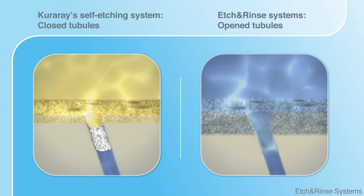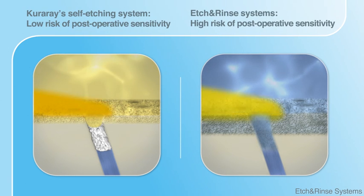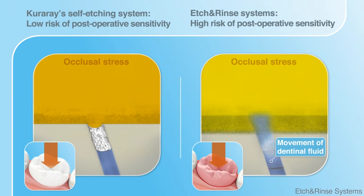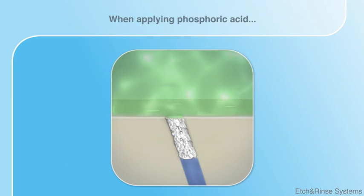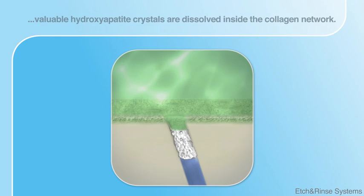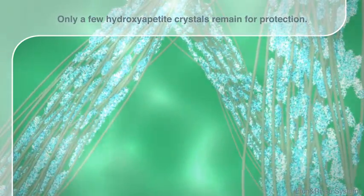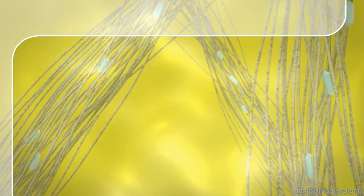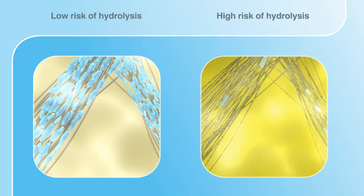When comparing images, the difference between aggressive etch-and-rinse systems and Kuraray's self-etching system becomes evident. Etch-and-rinse methods risk provoking post-operative sensitivity, caused by movement of dental fluid in cases of occlusal stress. Another disadvantage of the harsh etching process concerns the collagen fiber network: the aggressive phosphoric acid dissolves most hydroxyapatite in the collagen network, leaving a zone of exposed collagen fibers susceptible to hydrolysis. Due to the harshness, very few crystals remain in the network, thus hardly any protection exists for collagen fiber. Hence, etch-and-rinse systems have a high risk of hydrolysis of collagen fiber compared to self-etching systems.